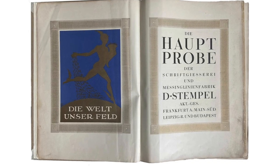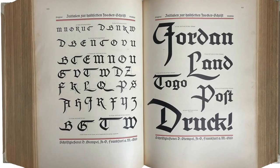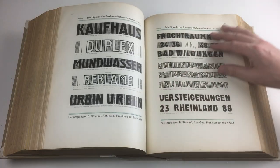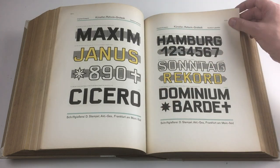We start with one of the biggest type specimen books ever produced. This book from the German Stempel type foundry weighs over 7kg and was published around 1925. It contains around 1500 pages, many in multiple colors. The foundry's print shop probably took years to produce this type specimen book.